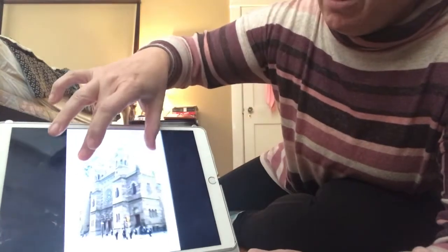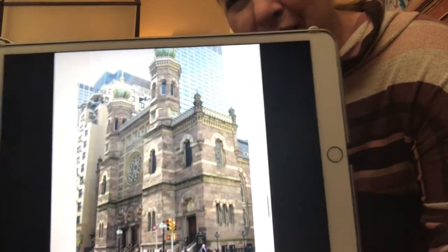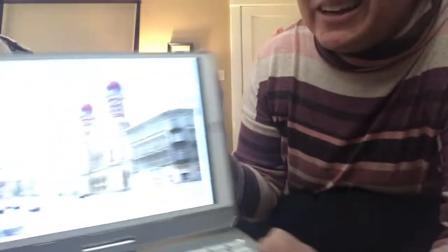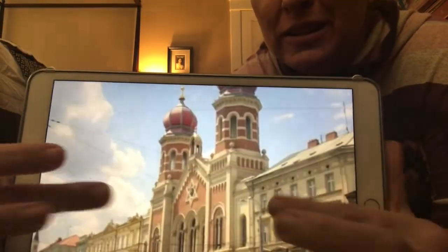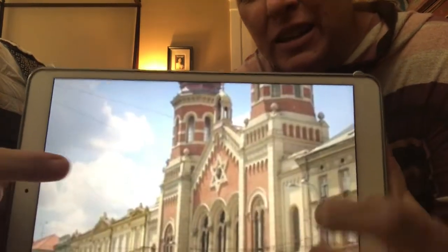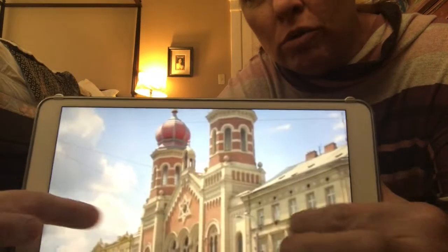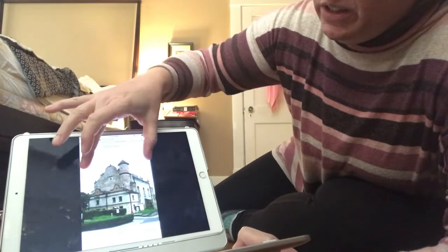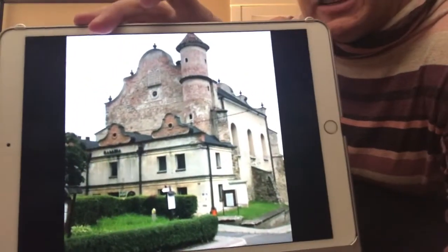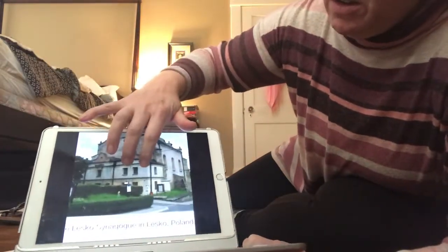Synagogues can look all different ways. Here's a really fancy one that looks a lot like a church — it even has towers, a little bit like a mosque. Here's a really big one, and if you kind of zoom in, you can see a star. That's called the Star of David — that's a symbol for the Jewish people of their faith, like the cross is for us. And here's one more. This one almost looks a little bit like a castle. This is in Poland.